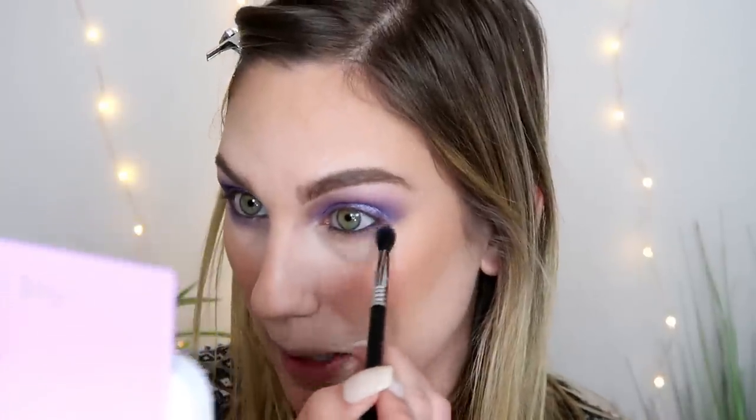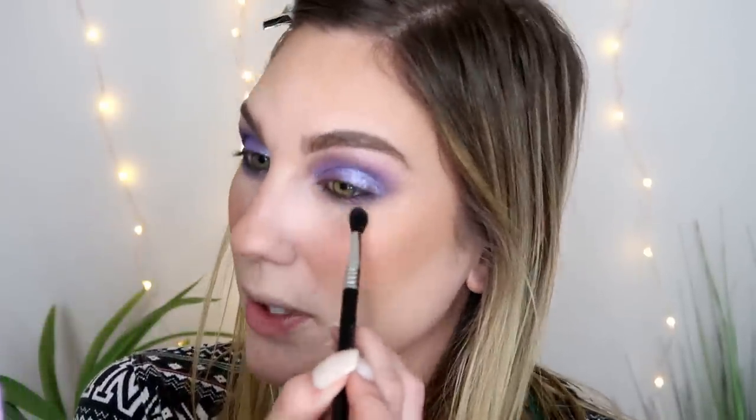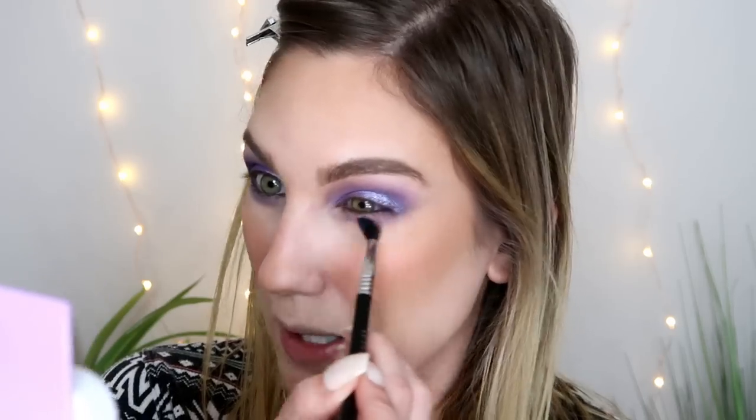Question nine: have you ever hidden a makeup purchase from friends or family? I don't think I've ever hidden the fact that I bought makeup. I never really hid anything — I just kept justifying purchases endlessly, like saying 'I need it' or 'this could bring views which could equal money, so it's worth it.'